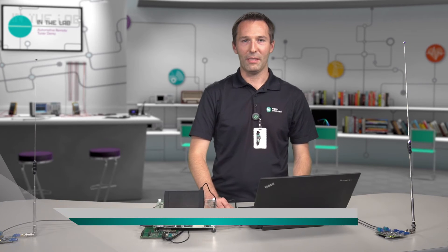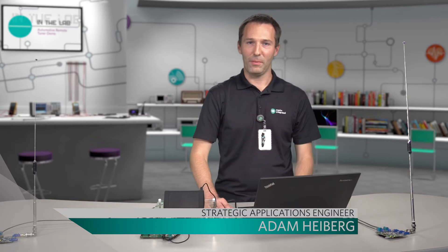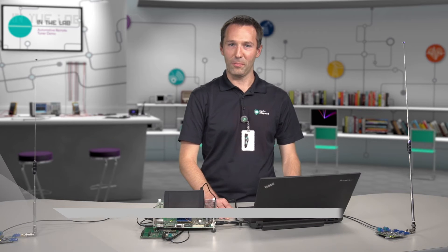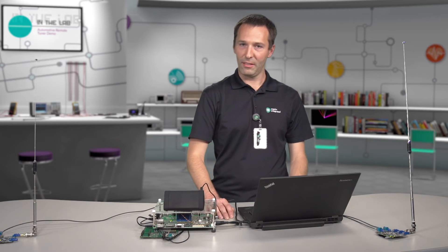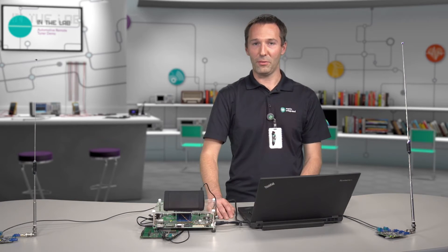Hello, my name is Adam Heiberg. I am an applications engineer at Maxim. The radio has been one of the main focal points of the automobile center console for many decades, and even in this era of MP3 players and internet streaming, broadcast radio is still a very important feature of automotive infotainment.